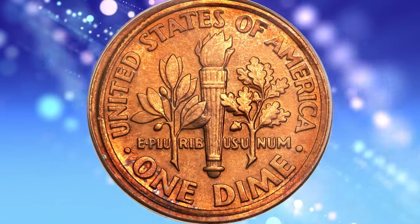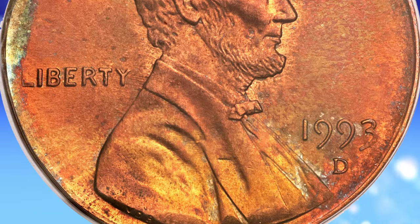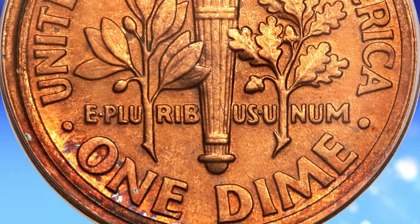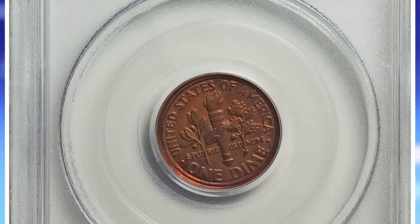The dime side has a broad, tall rim, since metal was forced into the collar of the dime die by the wider-diameter cent die opposite. As a result, the cent side has a soft strike near the rim, since metal in that vicinity flowed into the dime collar. The strike on the devices is normal.